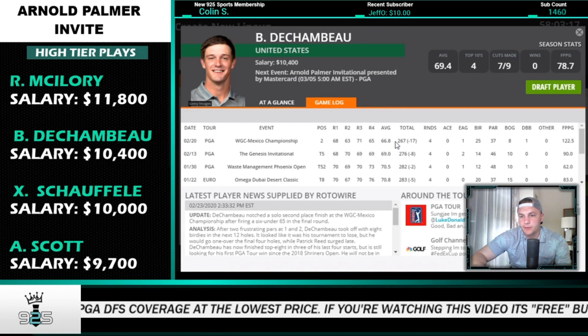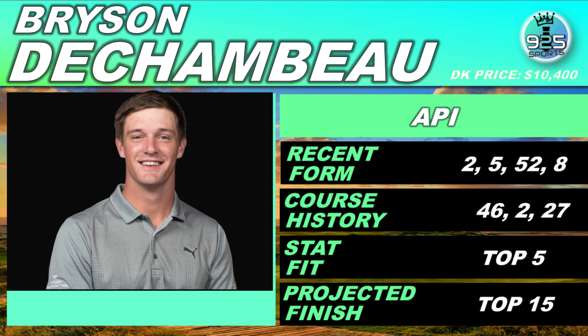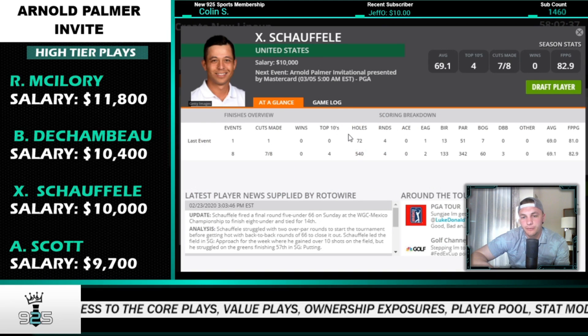Bryson DeChambeau is a very interesting play. The events he struggled at were predictable — the first event of the year, when first traveling overseas, and coming back from overseas. Those aren't events you aggressively attack him in. This event he should play well at — he finished T46 and T27 here. He's a great stat fit and a top-five model rank. Xander Schauffele is also a great stat fit with a top-five model rank and solid finishes this year, though he has no course experience here.